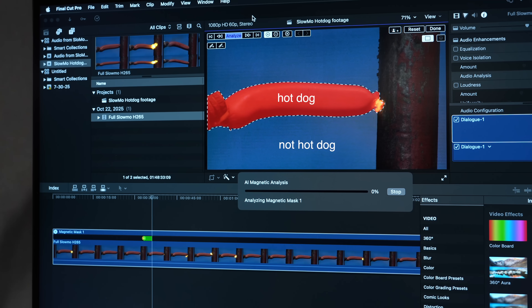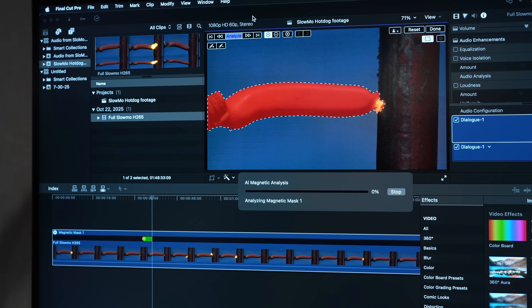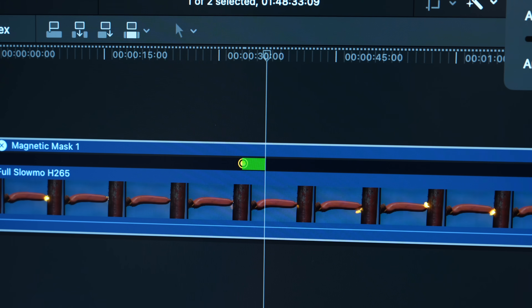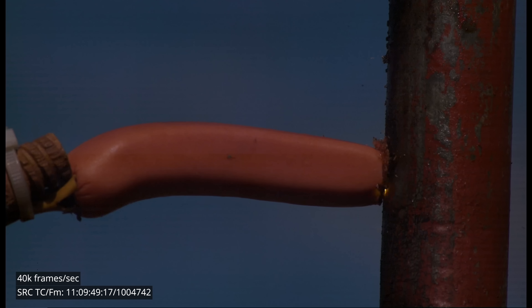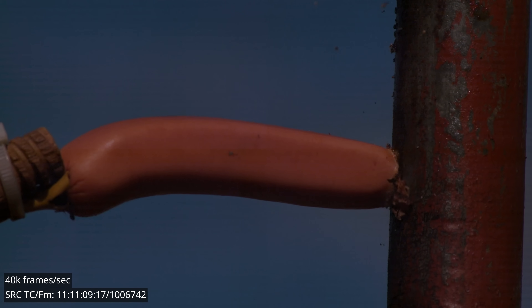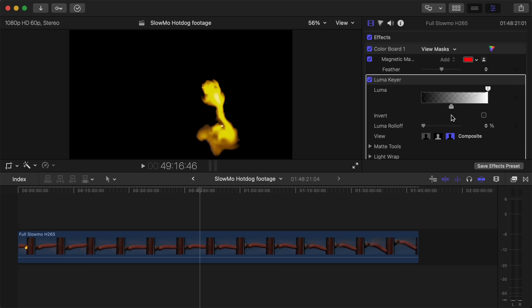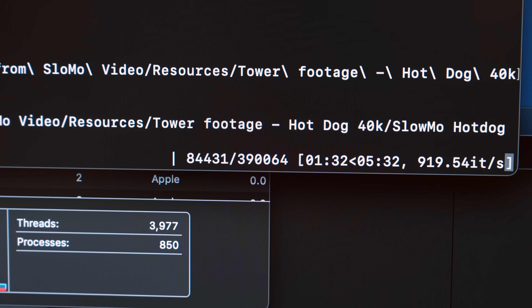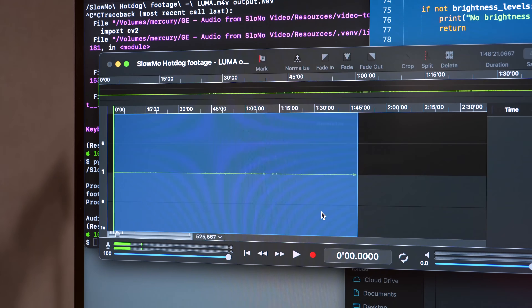To run my brightness script with just the plasma, I tried keying out the rest of the frame and isolating the plasma in the middle. For my first try I used Final Cut Pro's Magic Mask, which uses AI — but when I tried processing two hours of footage, it just crashed. Since the plasma is so much brighter than everything else, I tried an old-school approach and used a luminance key. Final Cut Pro has a built-in filter that looks at the brightness of each pixel, and if it's below a certain threshold it blacks it out. That worked. I exported the keyed-out footage and ran it through my Python script — all 390,000 frames — and after normalizing the audio and speeding it back up, here's what I got.